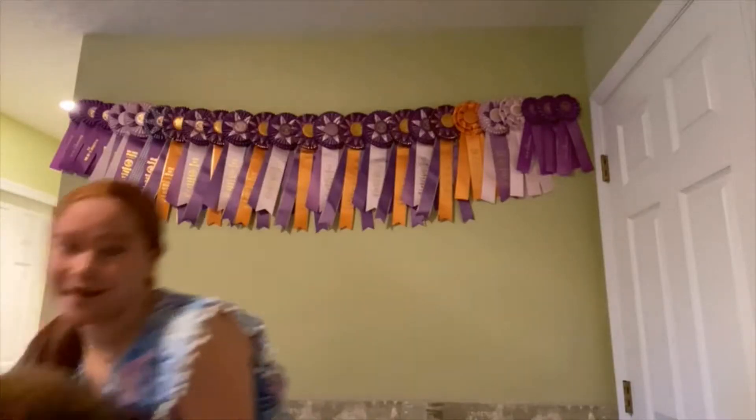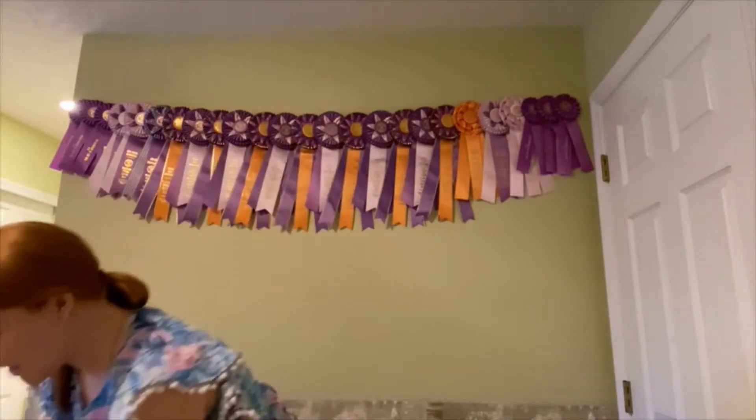This is my rabbit Nibbles. She is a pet Holland Lop, so she does not meet all the breed standards of a show Holland Lop. That is why I chose to do the pet rabbit project with her.